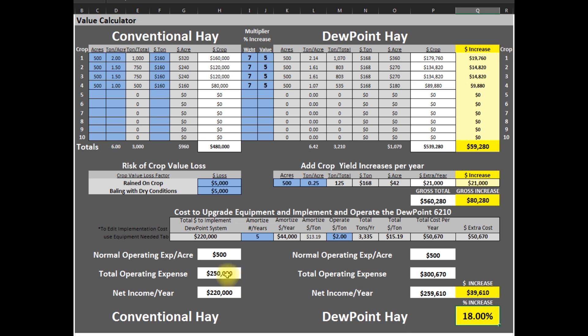Since a well-maintained machine will last 25 years, after those 5 years of paying off the machine, your percentage increase jumps up to 38% because you are now only paying for the cost to operate the machine. This is just an example — you know your farm better than we do, so download this spreadsheet and figure out if the Dew Point Machine makes sense for your farm.